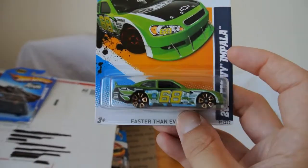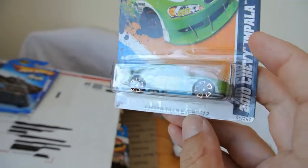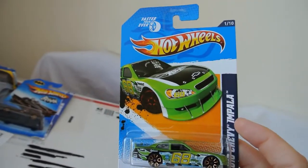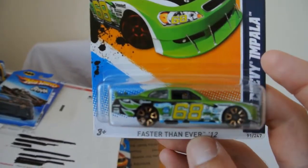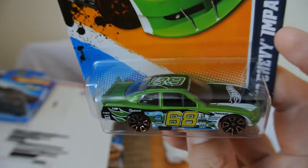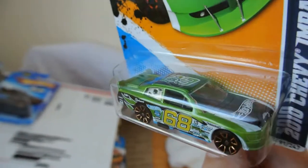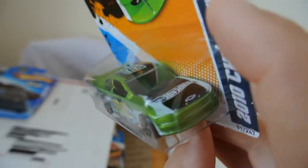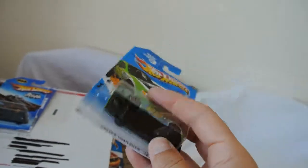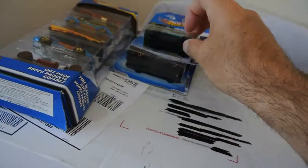Next one - a rather nice Faster Than Ever 2010 Chevy Impala. Great looking car that one. It's got NASCAR style detailing both on the actual vehicle and also on the paint scheme. Very nice car.